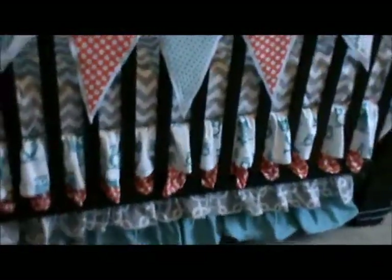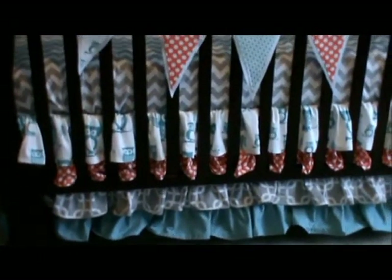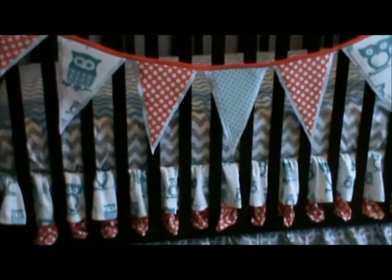The crib skirt — I sewed a four tiered skirt. That was by far the biggest sewing project I've taken on so far. It's kind of a beginning to intermediate sewing project.